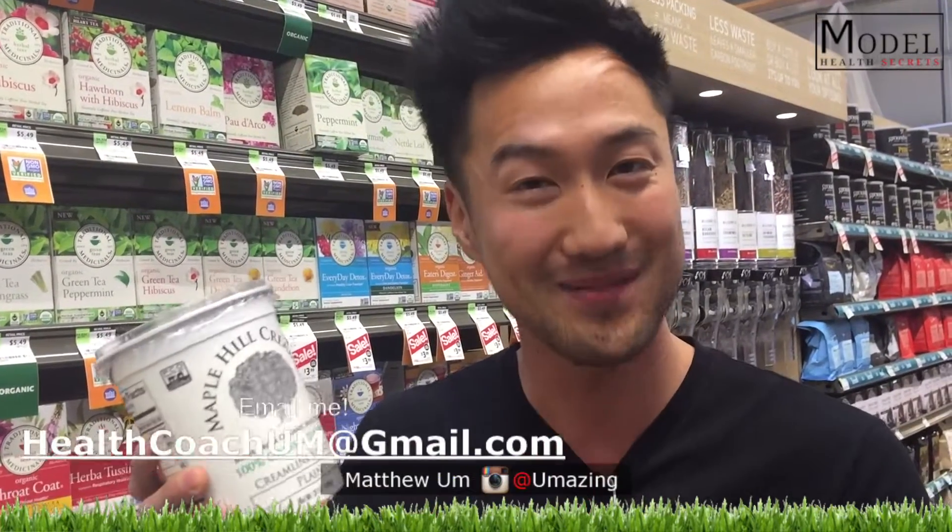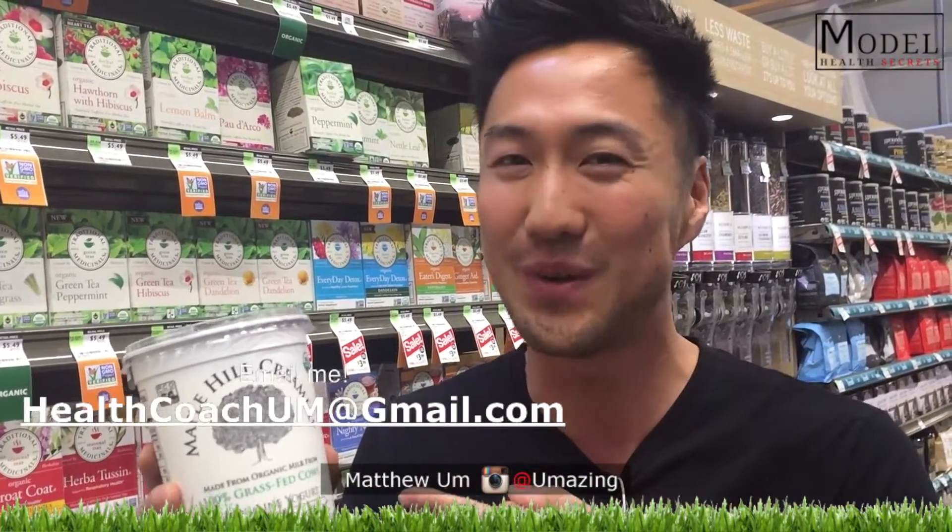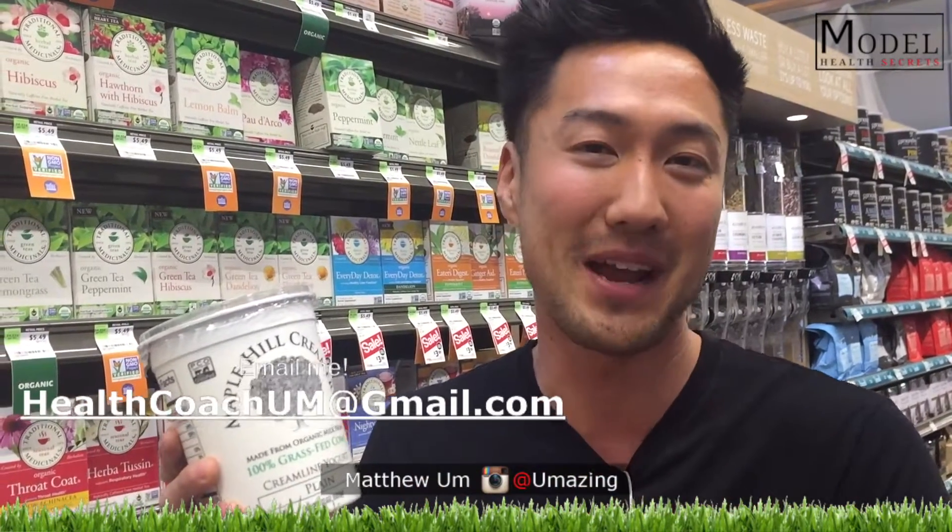Grass-fed yogurt is the only kind you should be having. This is one of the brands I recommend — anything organic and grass-fed is great, go with that. Model Health Secrets, watch now.